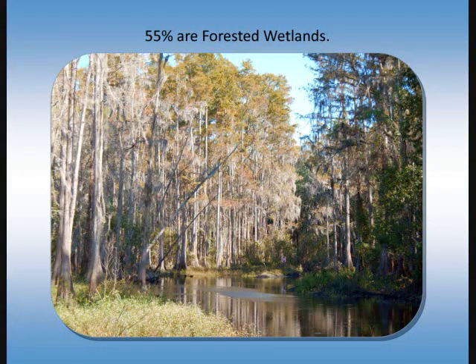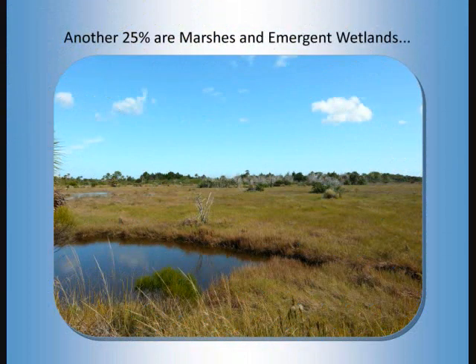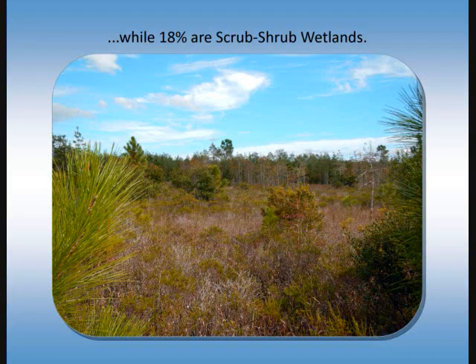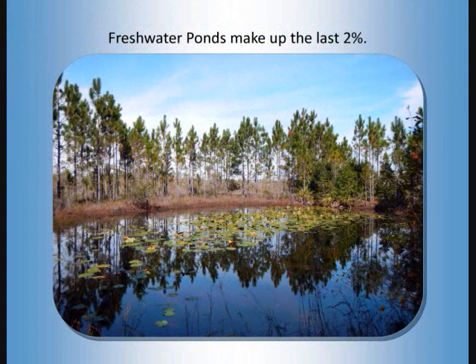55% are forested wetlands. Another 25% are marshes and emergent wetlands, while 18% are scrub-shrub wetlands. Freshwater ponds make up the last 2%.